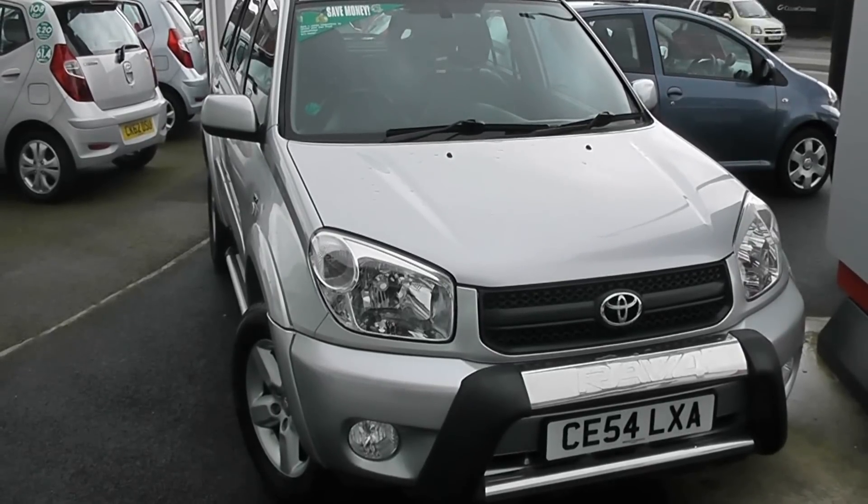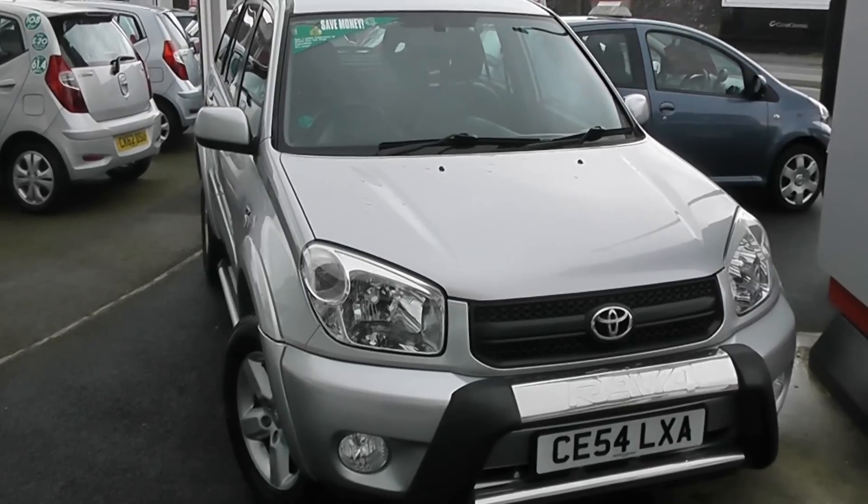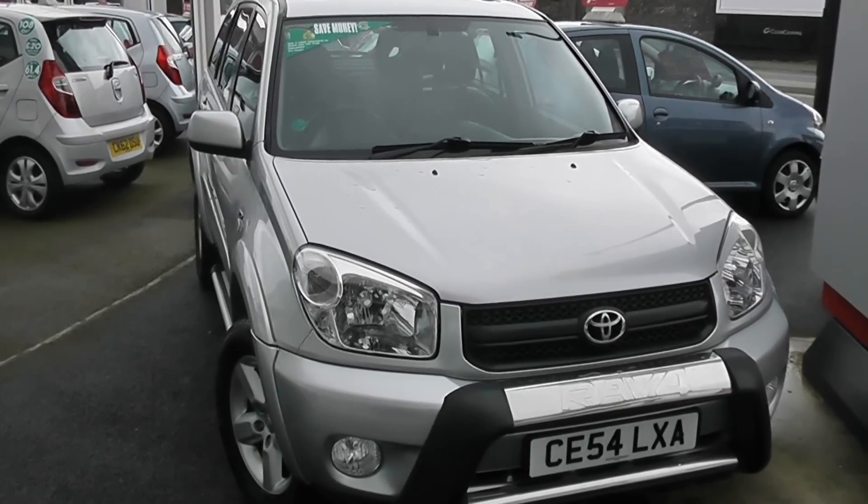Welcome to Wessex Garages Used Cars Online. We have the Toyota RAV4. This car is registered to a 54 plate. It's a 2.0-litre petrol with automatic transmission and it's finished in silver.